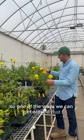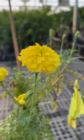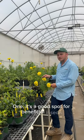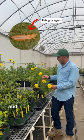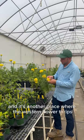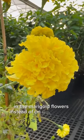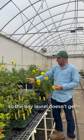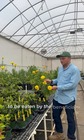One of the ways we can get around that is by using what we call banker plants. Those are good for two things: one, it's a good spot for beneficial insects — those are good insects that are going to eat the bad insects, in this case western flower thrips. And it's another place where the western flower thrips will actually prefer to hang out in the marigold flowers instead of on the bay laurel, so the bay laurel doesn't get any insect damage and all the insects go in here to be eaten by the beneficial insects.